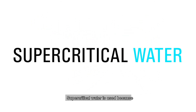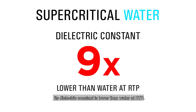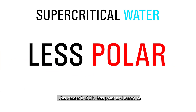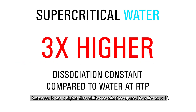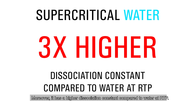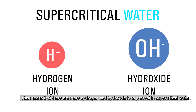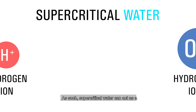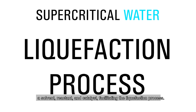Supercritical water is used because its dielectric constant is lower than water at RTP. This means that it is less polar, and based on the like-dissolves-like theory, it is a good solvent for organic non-polar compounds. Moreover, it has a higher dissociation constant compared to water at RTP, meaning there are more hydrogen and hydroxide ions present in supercritical water. As such, supercritical water can act as a solvent, reactant and catalyst, facilitating the liquefaction process.